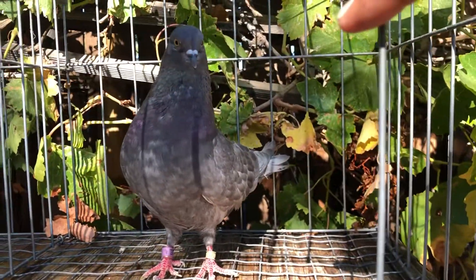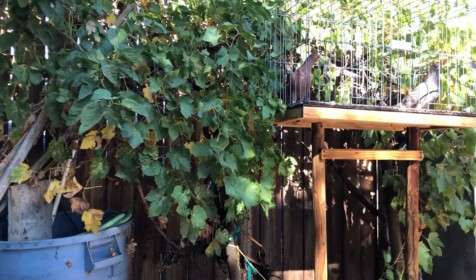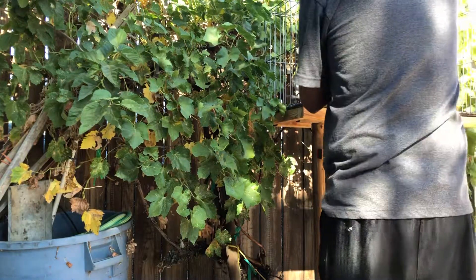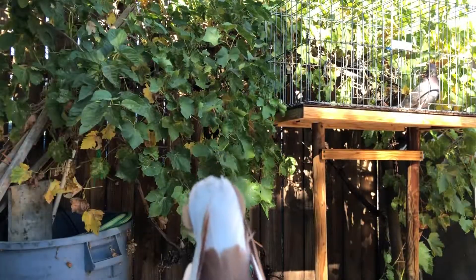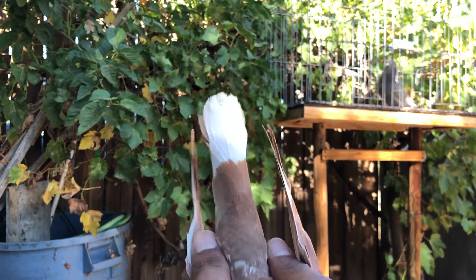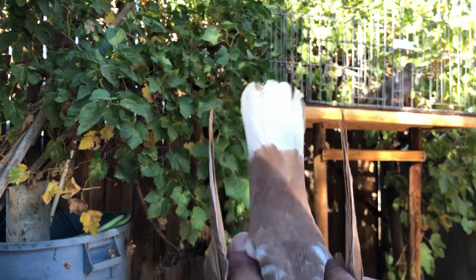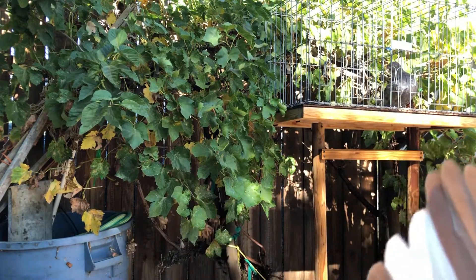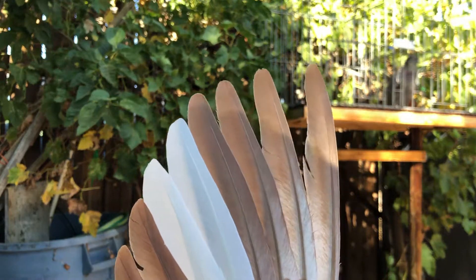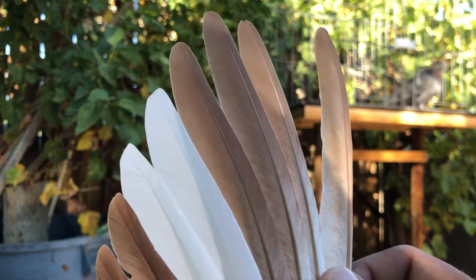First, the bird has to have the one-feather tail — meaning she has to show strength keeping it all together in one piece. As you can tell, even when she's flexing she's keeping it one piece. Then we're looking for sharp flights. She's going through the molt right now — she should be dropping that first one, as these are already brand new and came in.